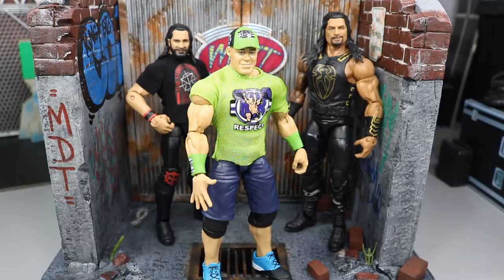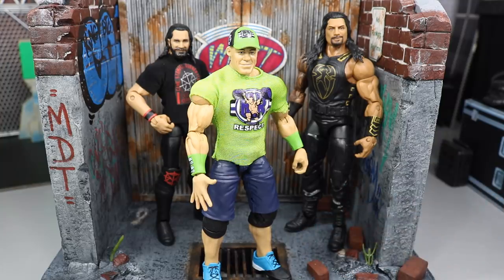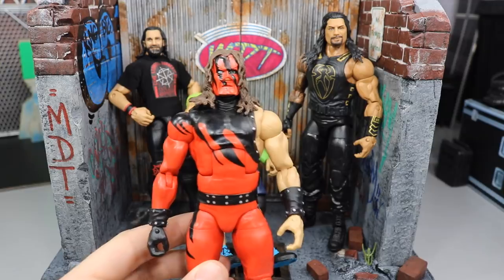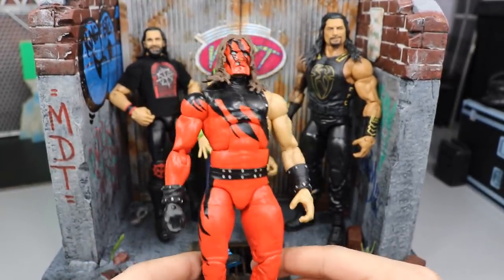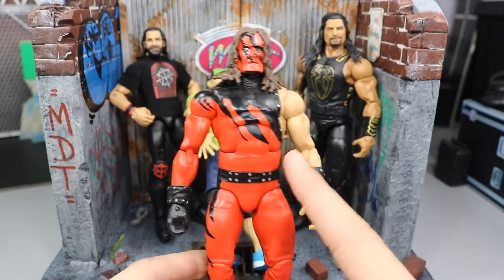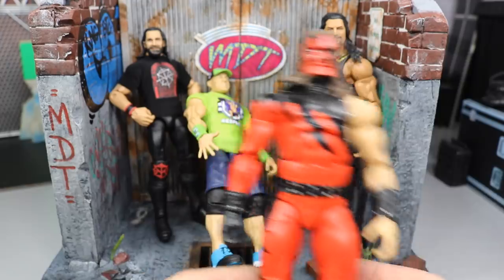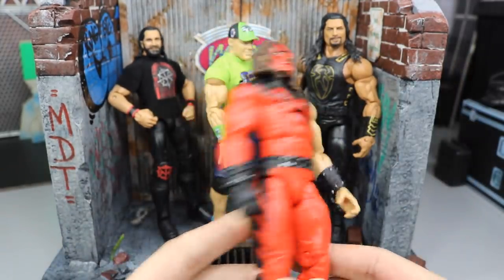Number three is to buy figures online. There are plenty of places to buy online. Grimm's Toy Show said to never buy figures on eBay, but I disagree wholeheartedly. This Elite 12 Kane right here was bought on eBay for like 20 bucks, and not only did I get this figure, I got like six other figures with it — they were selling a lot of random WWE figures.